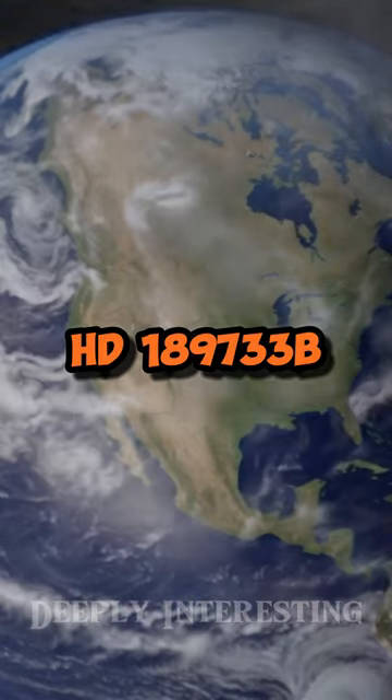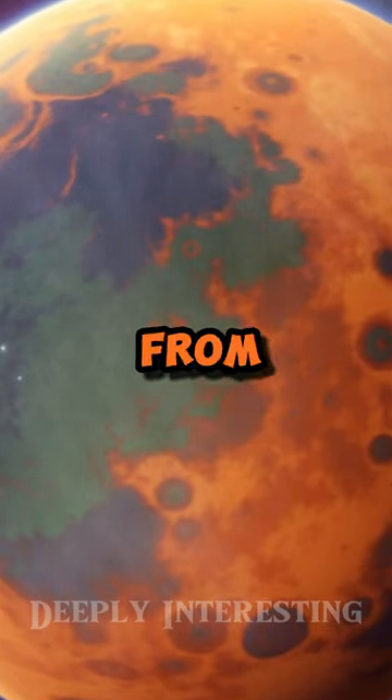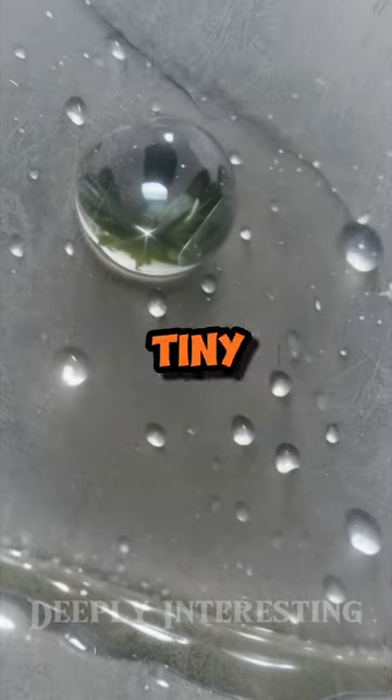Space Fact: There's a planet named HD 189733b, located about 63 light years away from us, where it rains glass that flies sideways. The atmosphere on this exoplanet is believed to be composed of silicate particles, which form tiny, glass-like grains.